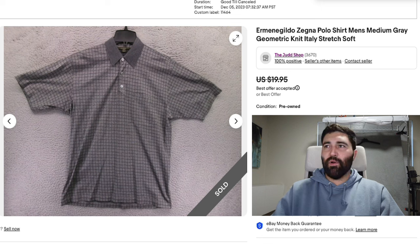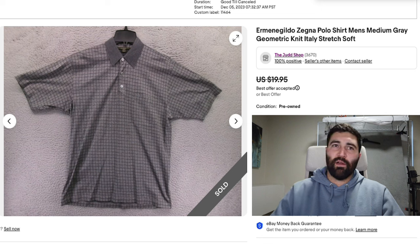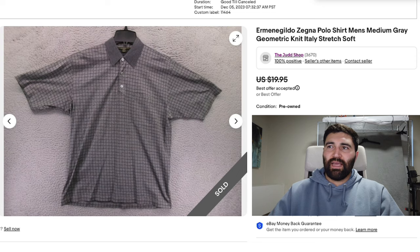Number 12 is a Zegna Polo shirt in a Men's Medium with a pretty basic plaid or grid print. It sold in one month for a best offer of $17 plus shipping. Zegna is a decent brand to look out for — their regular shirts are okay at thrift store prices, but their jackets and outerwear are usually the best things to flip, especially in quality materials like silk, linen, or cashmere.